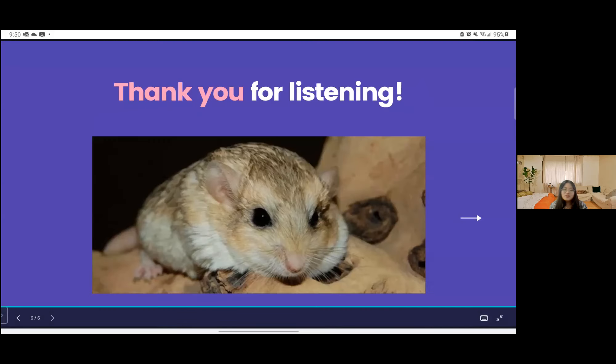Thank you for listening to my presentation. I hope this video can add to your knowledge about animals. Have a nice day!